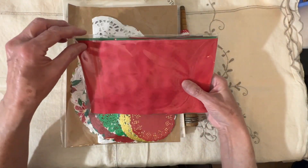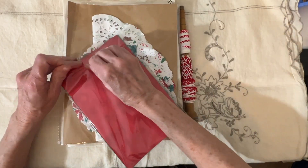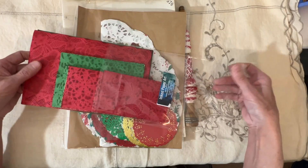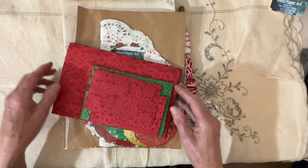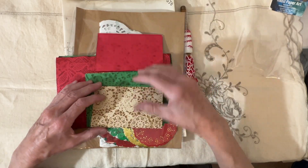I mainly got it for the red and green things because I want to start working on my December daily — and can you believe I haven't even started it yet? Oh my gosh, I am so far behind. I'm hoping tomorrow I can start it. But look at that, isn't that exquisite? Beautiful.